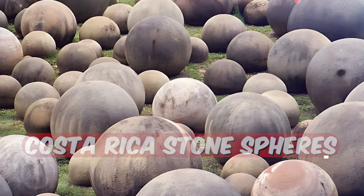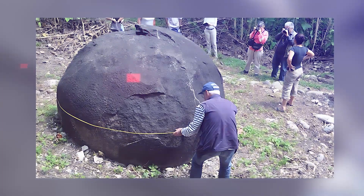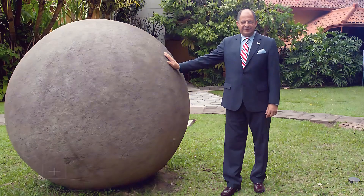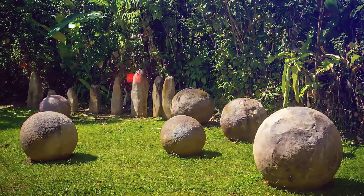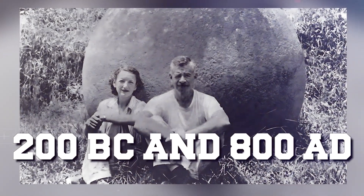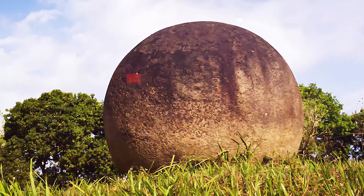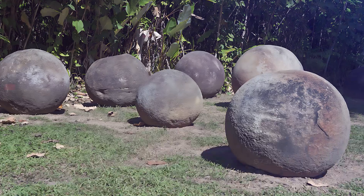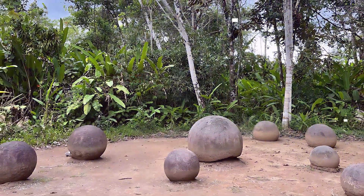In Costa Rica's Diquis delta, workers stumbled upon some truly bizarre discoveries — massive stone spheres, perfectly round and crafted by humans. These stones, which can weigh as much as 16 tons, still leave researchers scratching their heads about what they were actually used for. Dating back between 200 BC and 800 AD, some believe they could have served as tools for navigation or maybe just as decorative pieces. What blows everyone away is how finely crafted these balls are — it's still a mystery how the ancient people managed such precision.